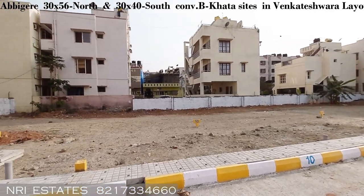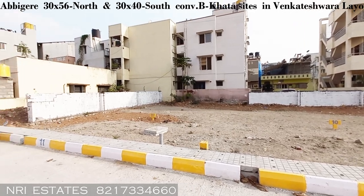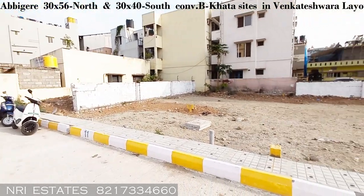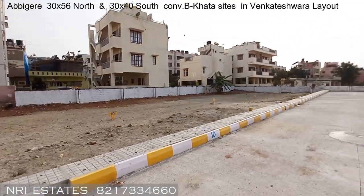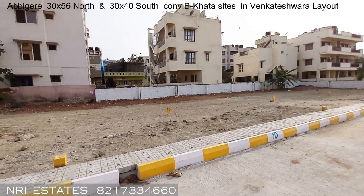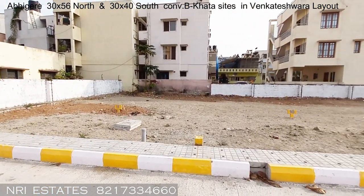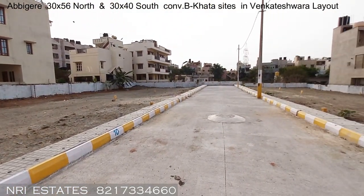The nearest supermarket is Royal Mart, and the vegetable market is also quite nearby. If you would like to know more, kindly get in touch with us on the given number. Also check out the description section of the video. We are providing a location map so you can come and see the property for yourself.